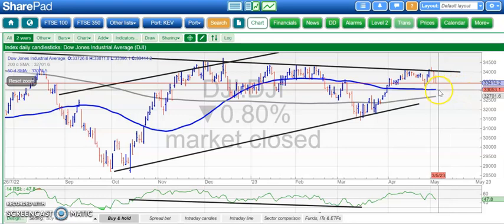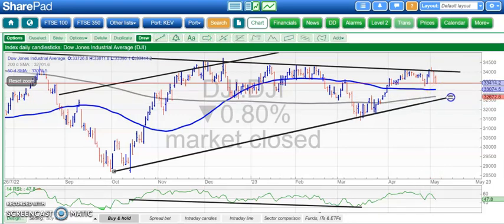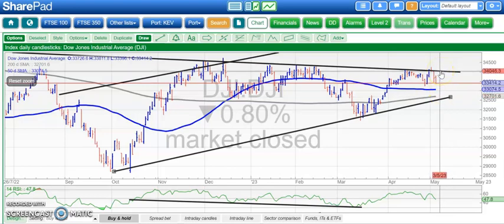Now we've got the risk of a test of the 50-day moving average around 33,000. Below that, down to the 200-day line at 32,700. But obviously hoping that at least the floor of that rising trend channel from September, around 32,700, stays in place. Otherwise, of course, we're waiting for that now near-mythical proper end-of-day close above 34,100.